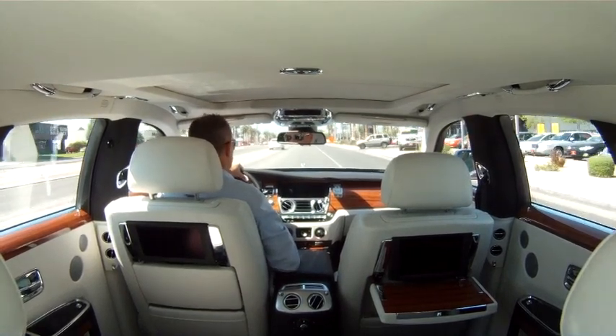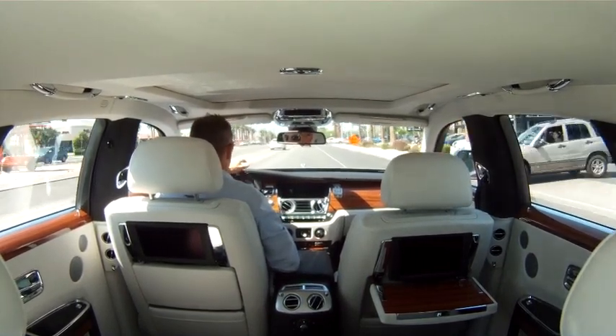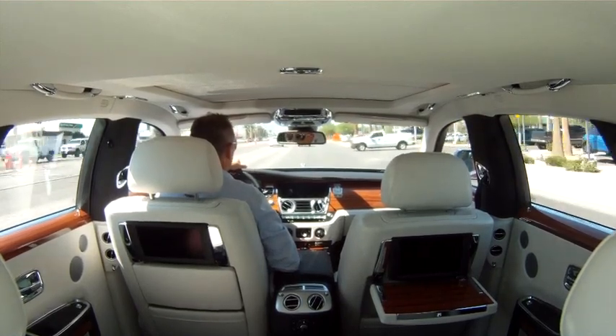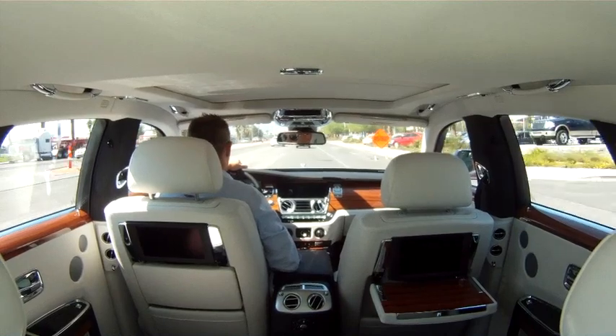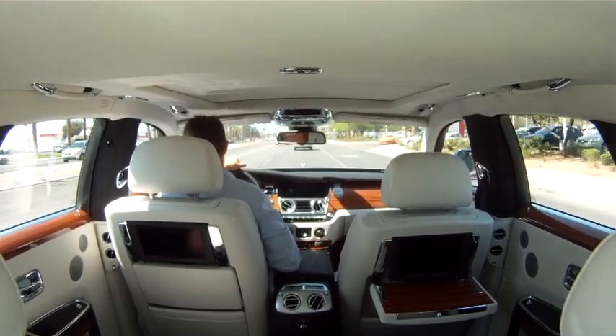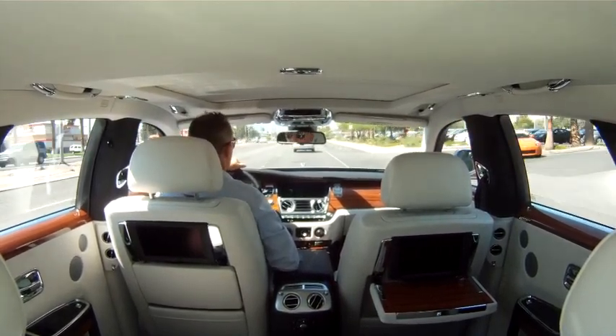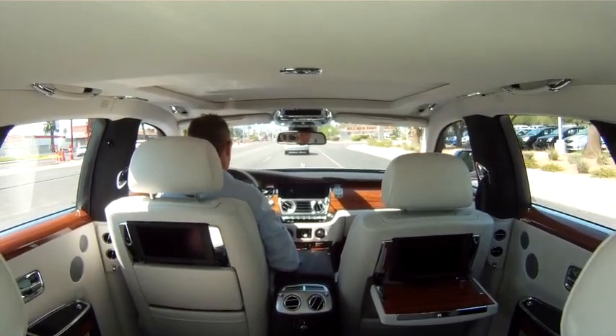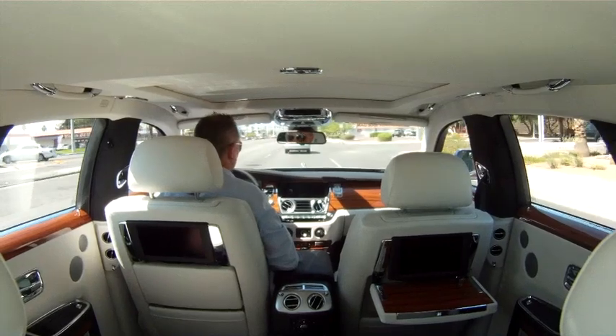Jessica Tobin, the Supercar Matchmaker, can definitely find you the car that's going to fit you. And this is a car that would fit a lot of people. It's an absolutely gorgeous, stunning car. The wow factor on this car is off the charts — from the engine, to the way it drives, to the comfort, to the feel.